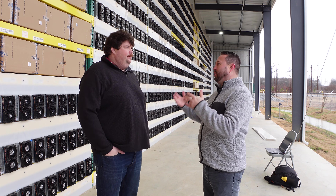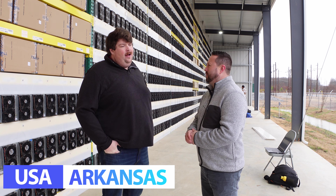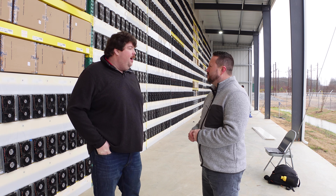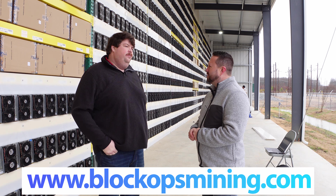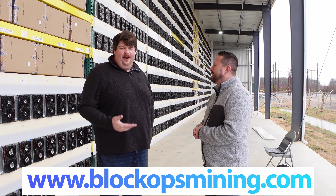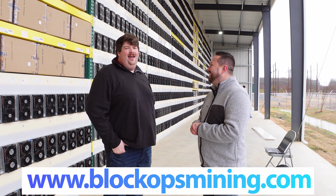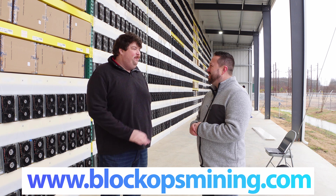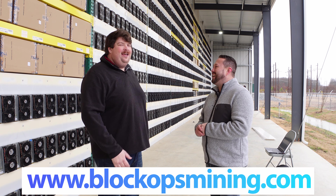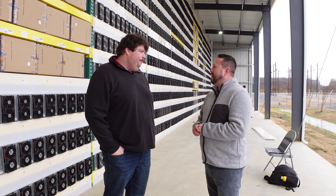To get started with hosting, reach out at blockopsmining.com. You can also contact Ben directly through Telegram and he'll get you connected with the right people. A lot of Musk Miners clients — Blake and Chris's customers — are already hosted here.